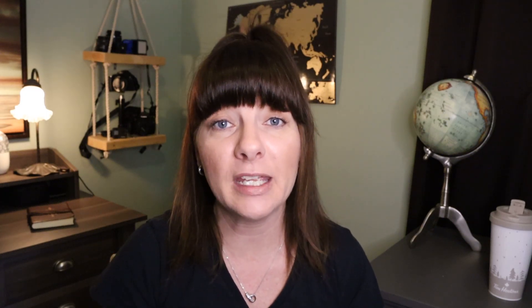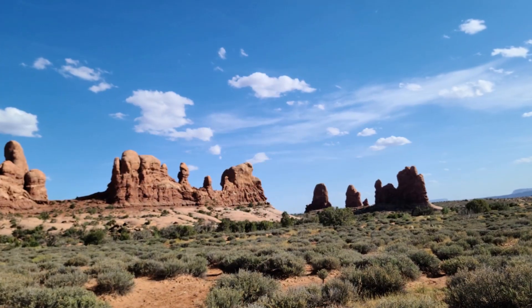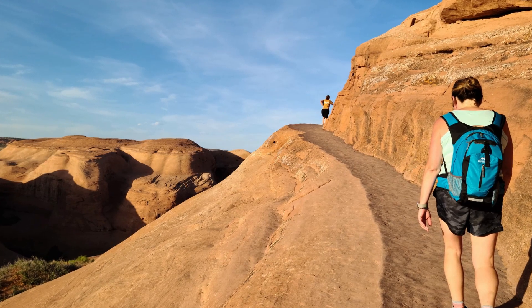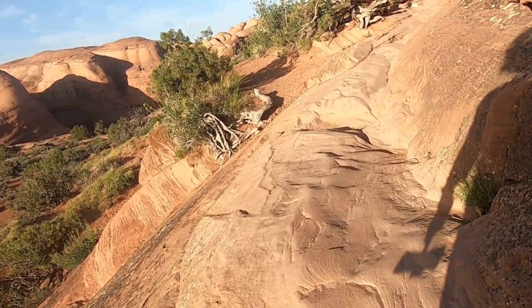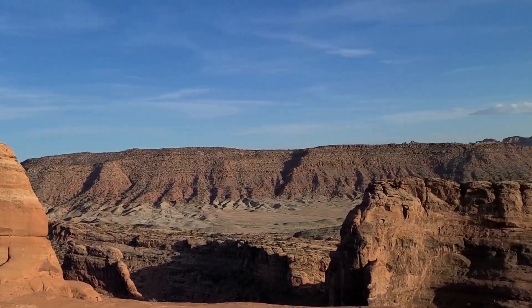Arches National Park has a reservation system, but here's a tip a lot of people don't know: after a certain time — around four, five, or six o'clock depending on the time of year — you don't need a reservation and can just make your way into the park. Check out the Double Arch, Turret Arch, Balanced Rock, and the Great Wall. There are so many little areas to visit before you hit Delicate Arch. Delicate Arch is an amazing spot for sunset — just make sure you're prepared with enough water, proper hiking shoes, and some form of light, as you'll be hiking down in the dark.